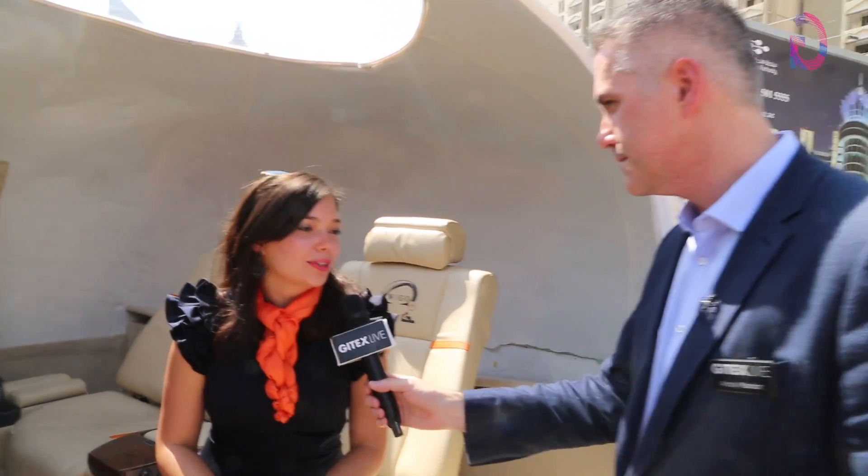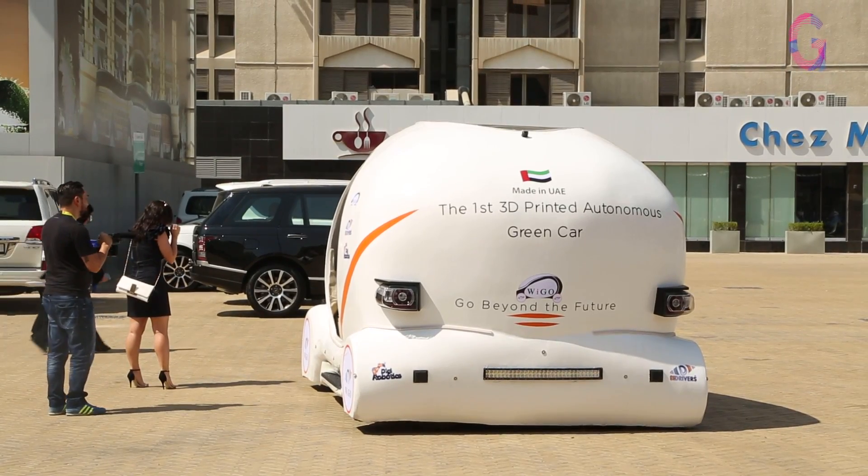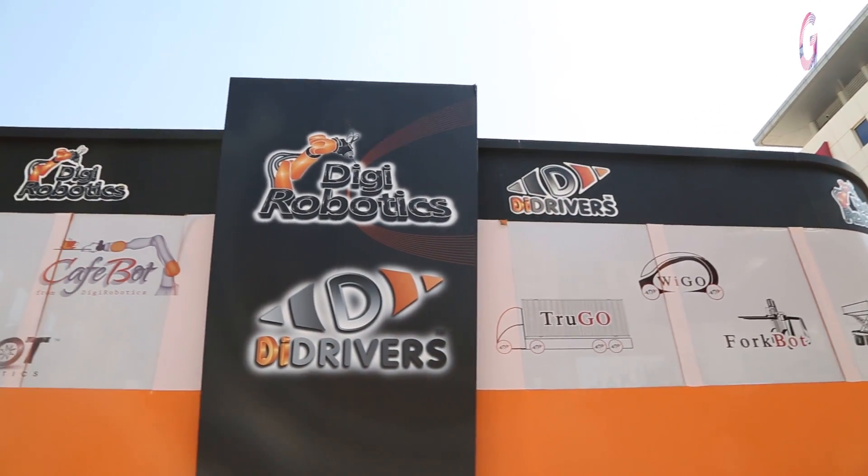Give us some ideas behind what's gone into this vehicle. Good afternoon Andy, thanks for stopping by. I have a pleasure to present you Vigo. Vigo is the first 3D printed car in the world. It was designed and created by Digi Robotics in the UAE. Vigo is a unique creation because it is a 3D printed car which has a fully autonomous system.